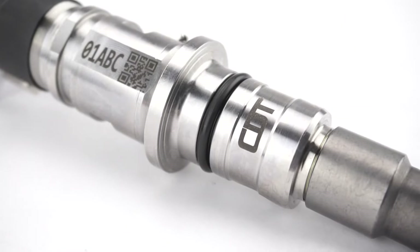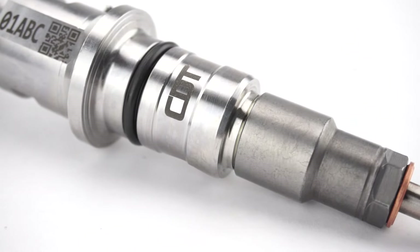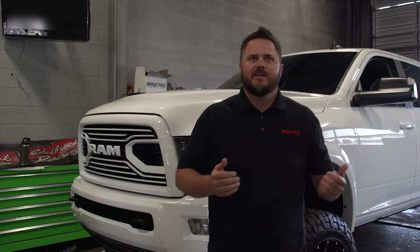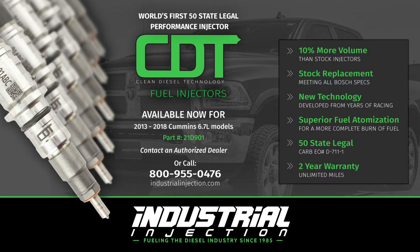We're proud to announce that Industrial Injection has a certified 10% over performance injector that fits 2013 to 2018 model Dodge Ram diesels. CDT — what is CDT? It's clean diesel technology, and that's going to be our brand name for these injectors going forward.